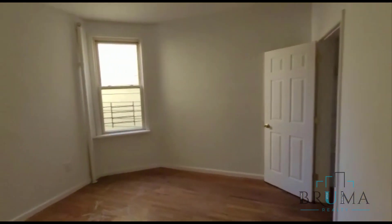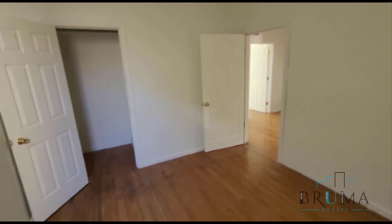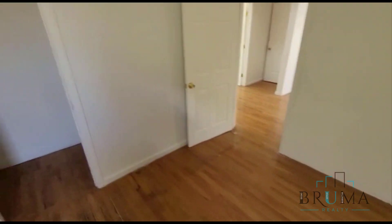Over here we have bedroom number three. This is a smaller bedroom than the first two — a queen-size bedroom with the window facing the back. This is an ideal office space. Here's a closet with shelves.